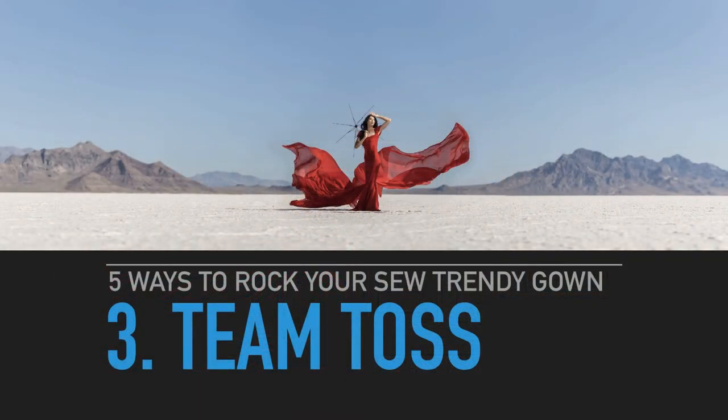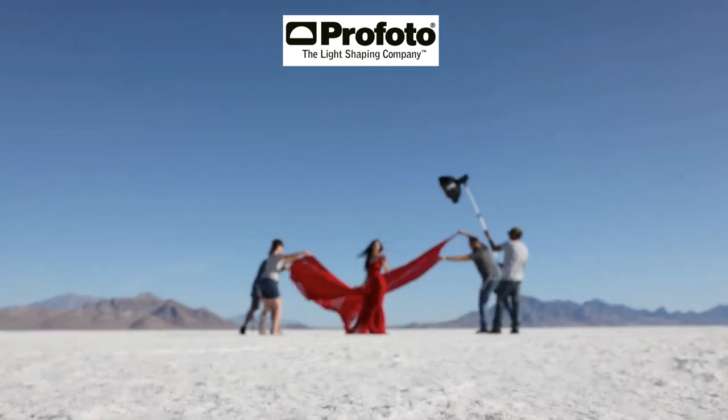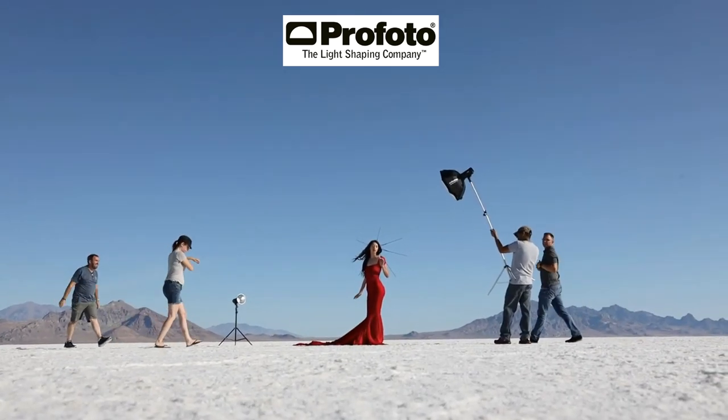Number three: five ways to rock your So Trendy gown — team toss. This is something I have to do when there's no wind. It takes a team, takes a village sometimes, but to get something really pretty you've got to have a little help. Here's a little video so you can see how I set up the lights and the team toss. You can see the main light source is actually with the sun — I'm not trying to fill the shadows with my main light. I want to add more drama by adding the main light off-right, adding more light to the sun side. Always have a kicker when tossing the dress — that way it stands out, nice and red. My kicker for the dress is always 135 degrees off-camera left or right, behind the subject. It just illuminates the fabric a little better and makes it kind of glow.